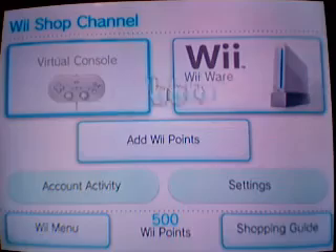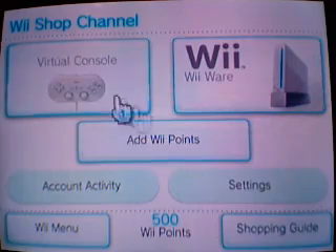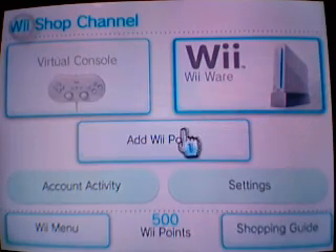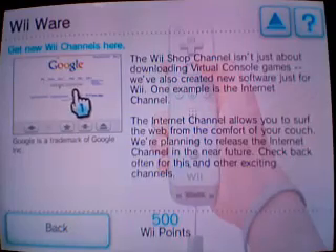After you have your Wii Points, you have two choices: Virtual Console or WiiWare. We'll go to WiiWare first. There's nothing in there yet, but whatever comes out will appear here — things like the Internet Channel, for instance.